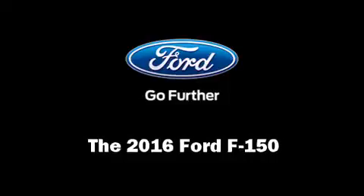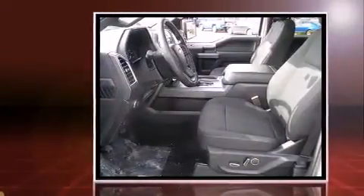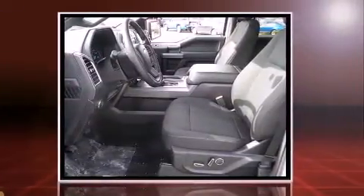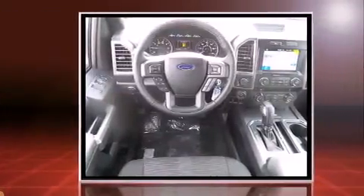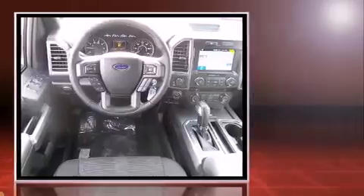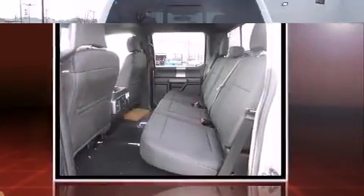The 2016 Ford F-150 — this four-door, five-passenger truck is waiting for you to take home. A 5.0-liter V8 engine pairs with a sophisticated six-speed automatic transmission, and for added security, dynamic stability control supplements the drivetrain.